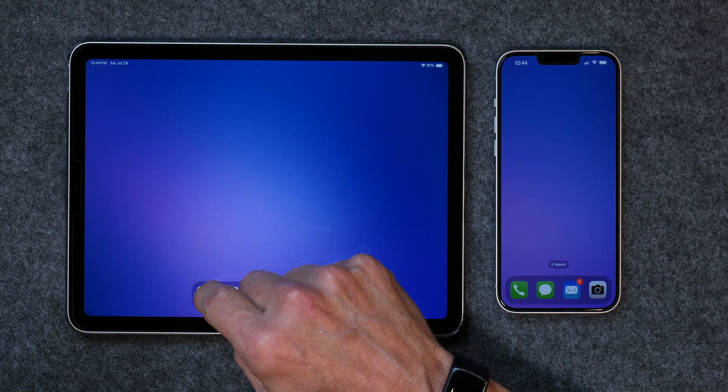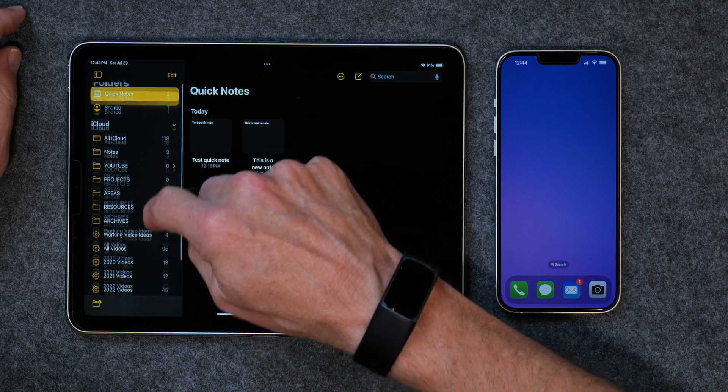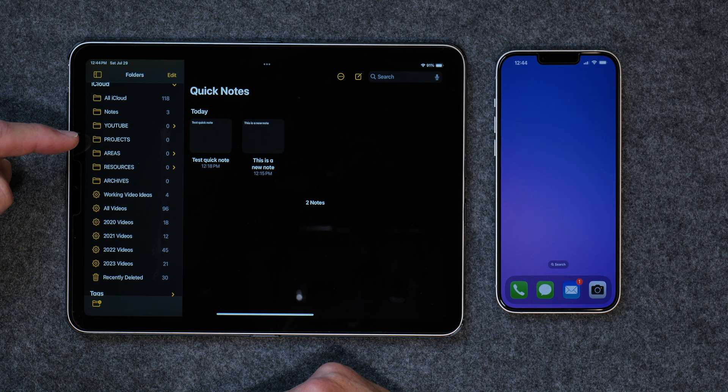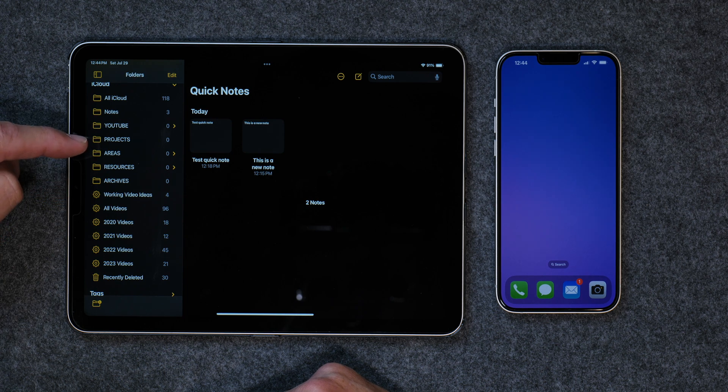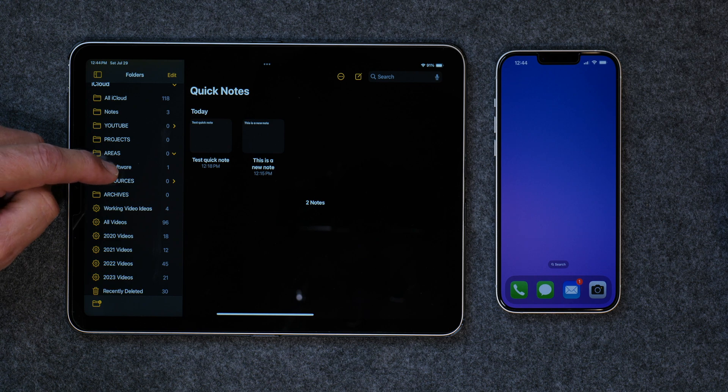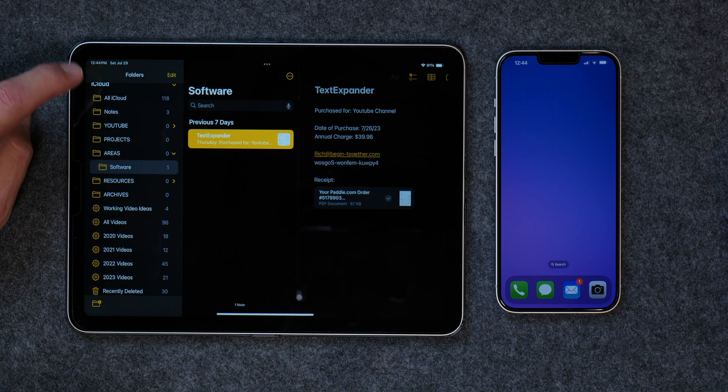On my iPad, when I tap on it, I have a whole series of folders. I use the PARA method — Projects, Areas, Resources, and Archives. In the Projects folder, it's things I'm working on that have a beginning and an end, and when I'm finished with the project I just drag it into the Archives folder. Areas are things that keep going on and on — for example, I keep track of software. You can put anything in an area, but for me it's just things I tend to work on over and over.